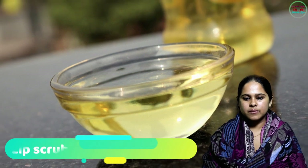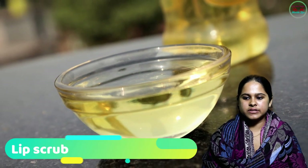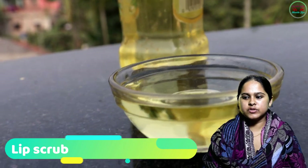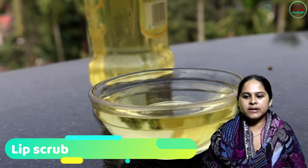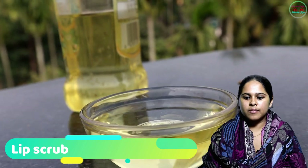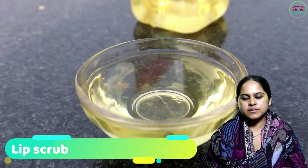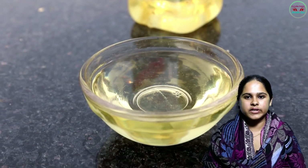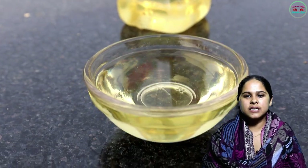Number eleven: Lip Scrub. Add sugar with a tablespoon of olive oil and a little lemon juice to make a mixture. Apply it on your lips. Thank you viewers for watching — please like, share, and subscribe to our channel.